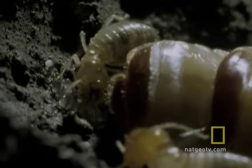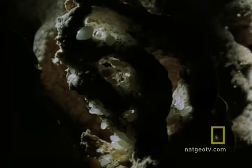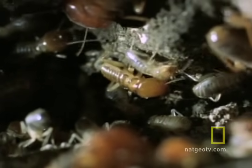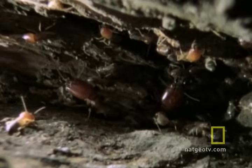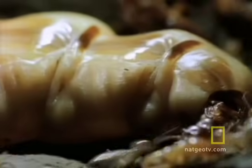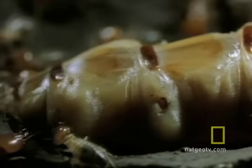No wonder she needs so many attendants. It's one of their jobs to carry all those eggs to cells where they hatch into fragile nymphs. These nymphs will grow up to be more workers whose job it is to continually build and repair the nest, supply it with food and water, and care for the queen. In this termite factory, the royal assembly line never shuts down.